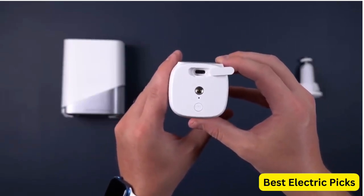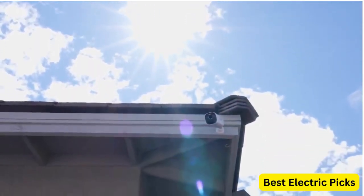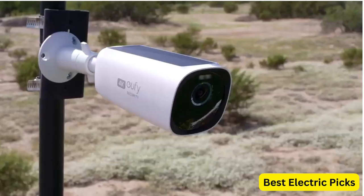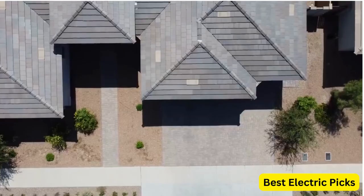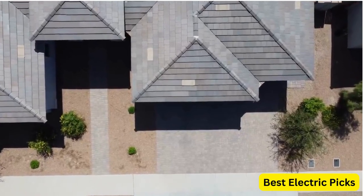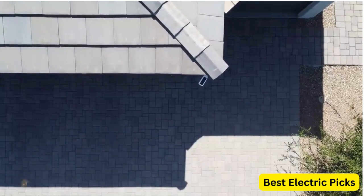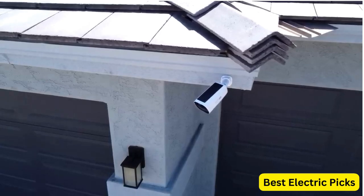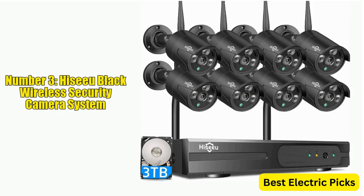The integrated solar panel ensures that the cameras stay powered at all times, making them a reliable security solution for remote locations. The face recognition AI technology allows you to receive alerts when recognized individuals enter or leave your property, adding an extra layer of security. Additionally, this system offers expandable local storage up to 16 terabytes, providing ample space to store weeks or even months of footage.